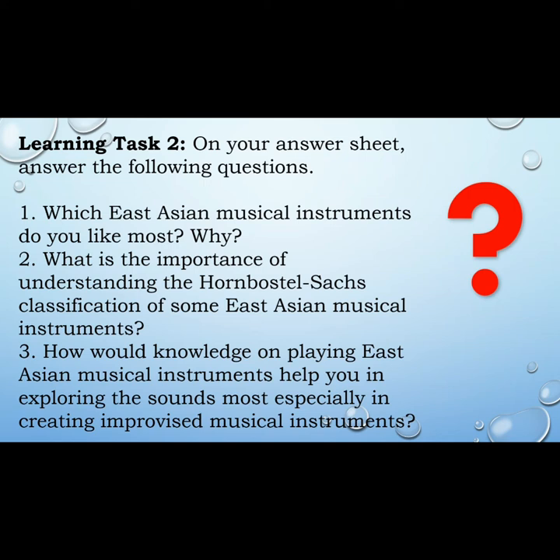Number one: Which East Asian musical instrument do you like most, and why? Number two: What is the importance of understanding the Hornbostel-Sachs classification of East Asian musical instruments? Number three: How would knowledge of playing East Asian musical instruments help you in exploring sounds, especially in creating improvised musical instruments?